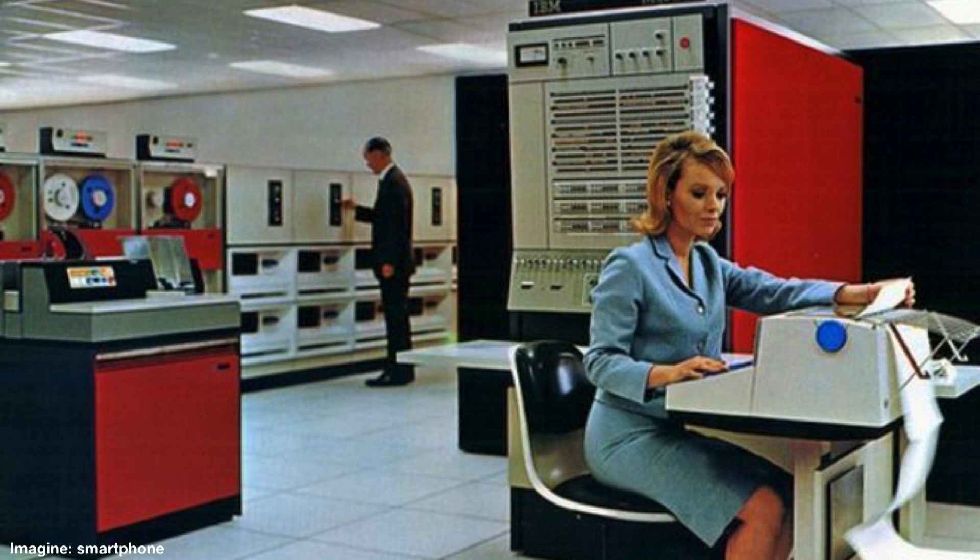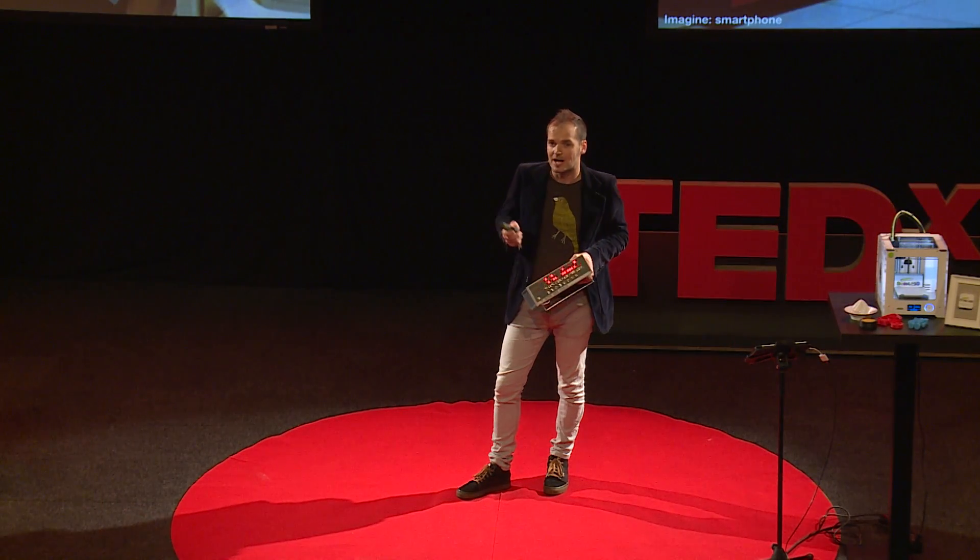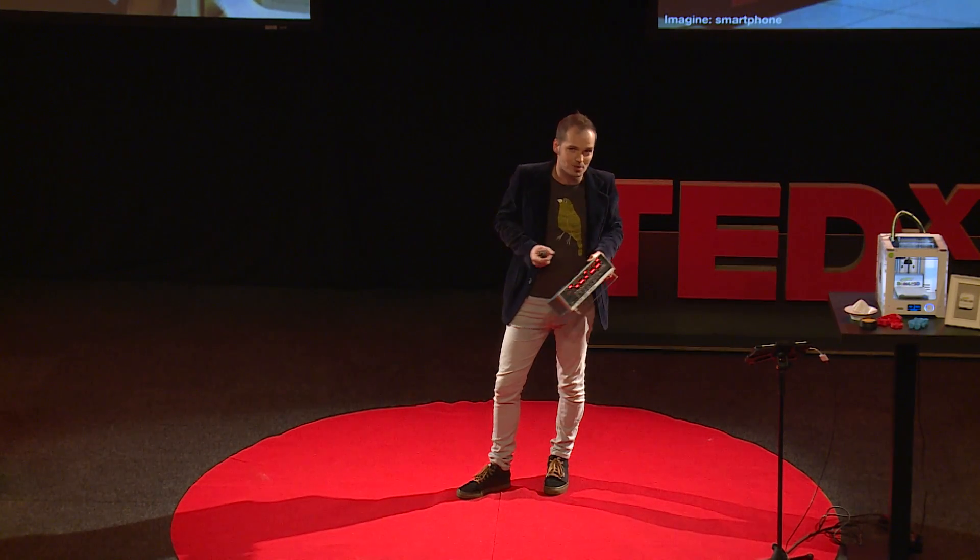So imagine, in 1975, nobody had a computer in their home, and now we all have a smartphone in our pocket.